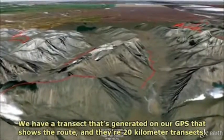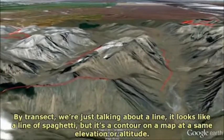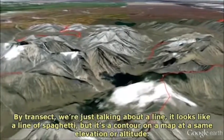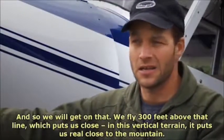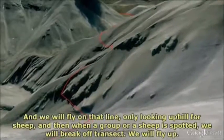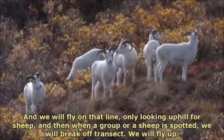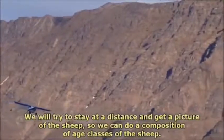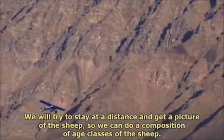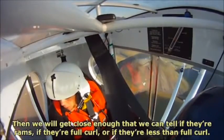We have a transect generated on our GPS that shows the route — they're 20-kilometer transects. By transect, we're just talking about a line that looks like a line of spaghetti, but it's a contour on a map at the same elevation or altitude. We fly 300 feet above that line, which puts us very close to the mountain in this vertical terrain. We fly on that line only looking uphill to find sheep. When a group or a sheep is spotted, we break off transect, fly up, try to stay at a distance and get a picture of the sheep so we can do a composition of age classes. Then we get close enough to tell if they're rams, if they're full curl, or if they're less than full curl.